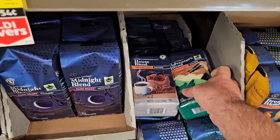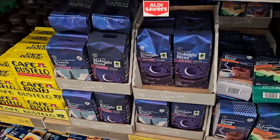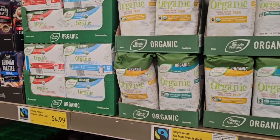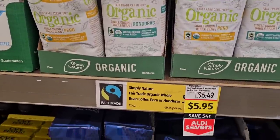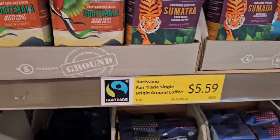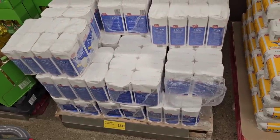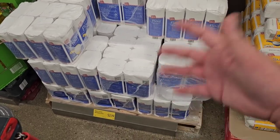They have an Adventure Blend here too. I like the Midnight Blend coffee — probably one of the only dark roasts I like. We're going to be trying new coffees on the channel. They have the Simply Nature Organic Peru and Honduras coffees back in — there's a saver deal at $5.95, down from $6.49. They also have some Fairtrade single-origin ground coffees at $5.59. A couple of shortages are expected in the next couple months, so if you find a good deal, you may want to buy one or two extra. Flour is $2.19 for a five-pound bag, not too bad.